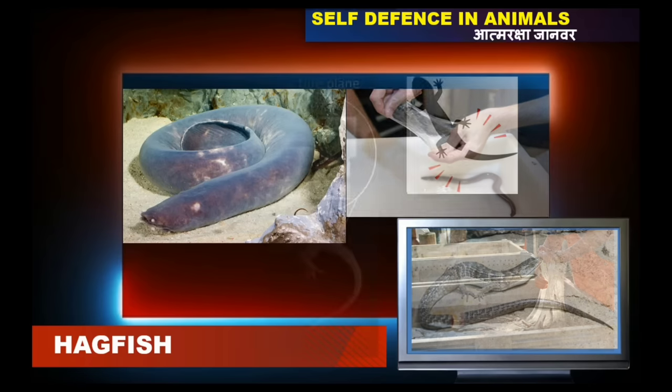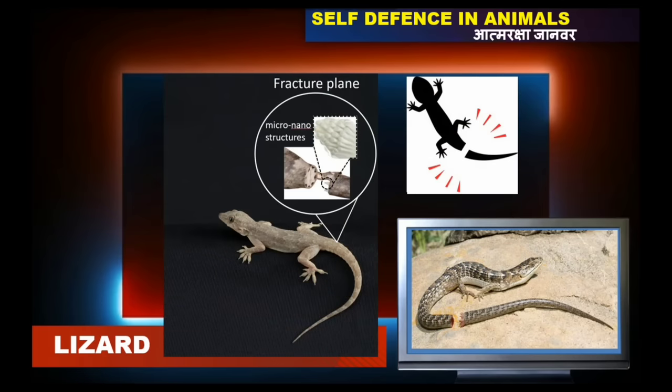Many lizards have a unique way of defending themselves from predators, and the common method is to drop their tails. Many lizards can self-amputate their tails.